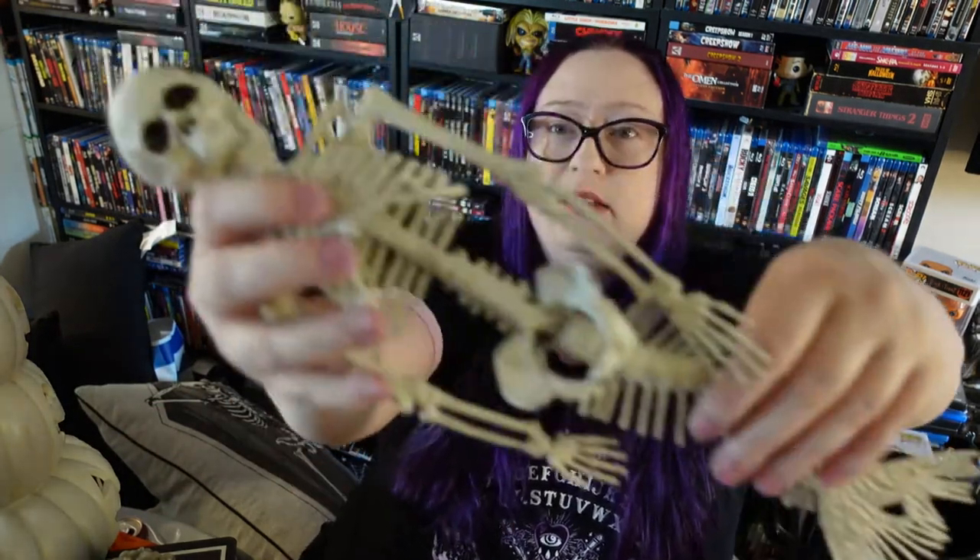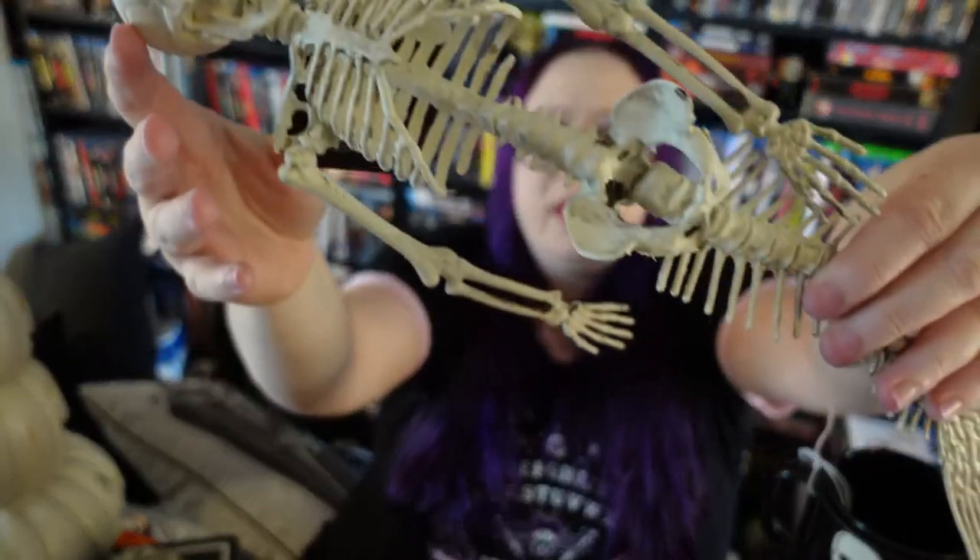I also got this little mermaid skeleton, and it's a bummer because this is the only one they had. I've been wanting to make a cool bathroom skeleton mermaid scene — I wanted to spray paint them and give them colorful hair — but I only found one.